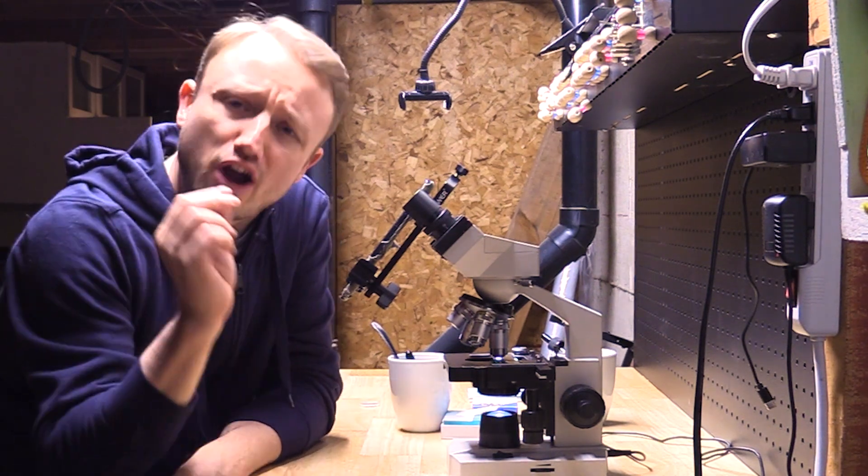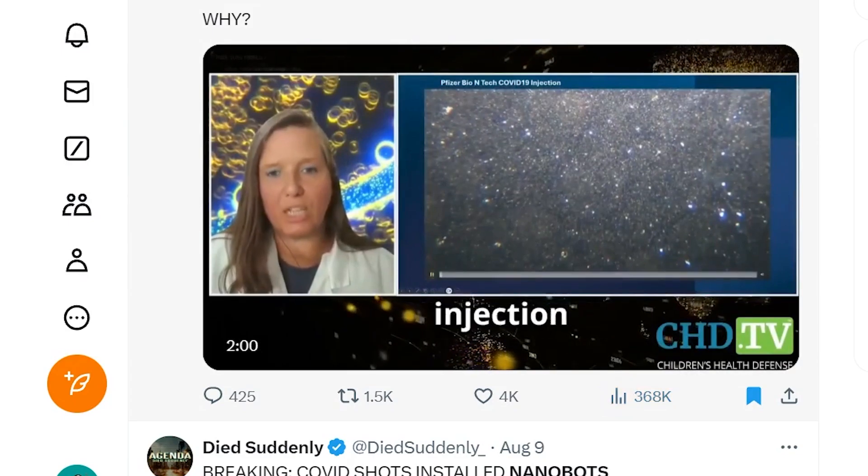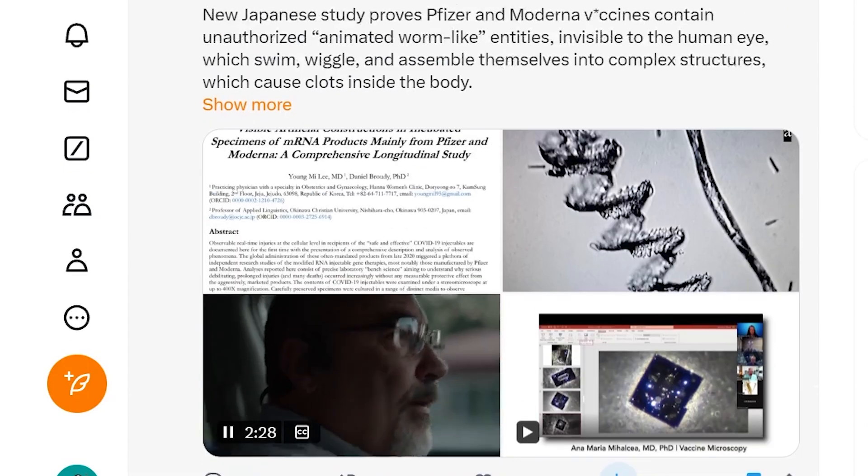This week over on Twitter, a fraudulent medical video went viral. It's actually a series of videos all about the same supposed discovery. One of them has over 8 million views.